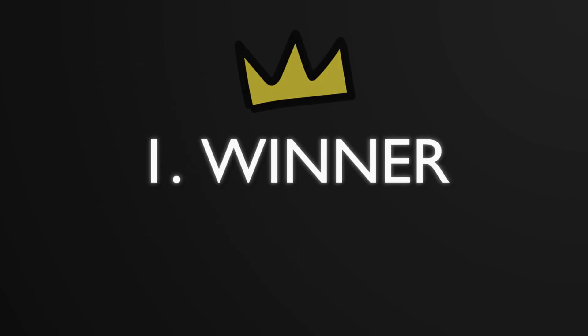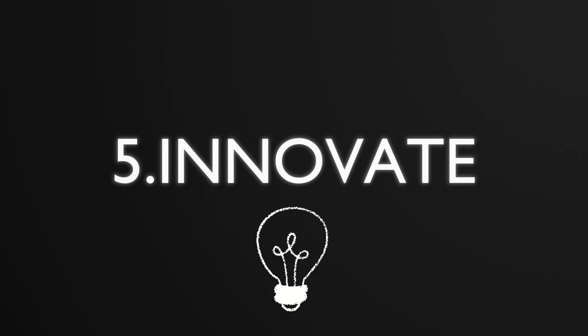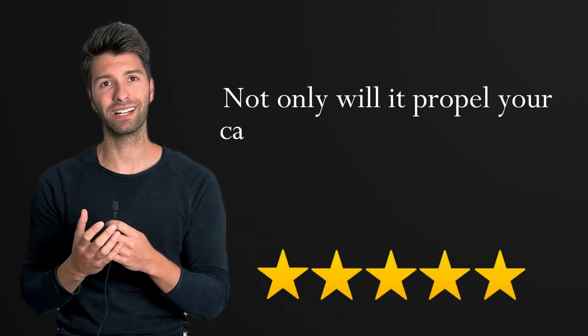We'll break it down into five categories, each with only one winner: design, render, management, present, and innovate. Make sure you watch to the end of this video because there's one tool that slipped under the radar for a long time — the dark horse that could be the game changer you've been waiting for. Not only will it propel your career, there's also a good chance it will increase your fee proposals too.